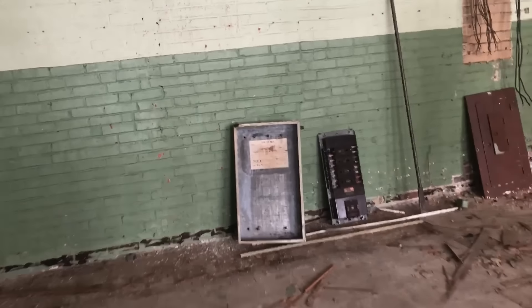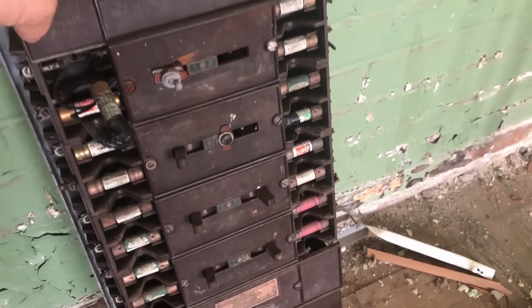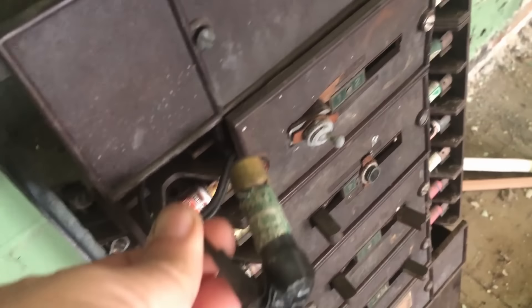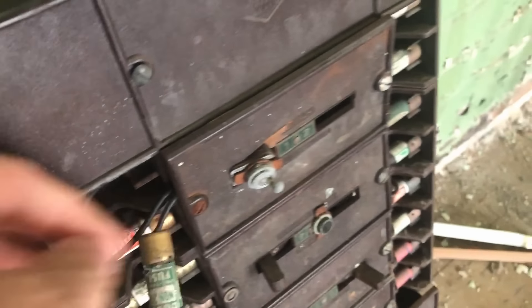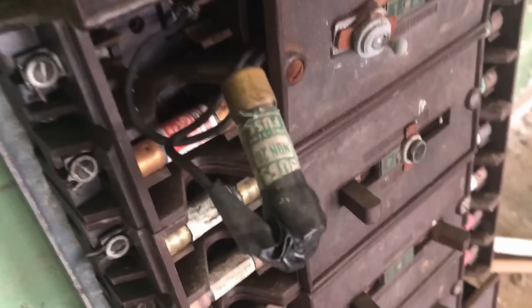Bob pulled this electrical box off, and behind this really old panel, he pointed out that they taped a fuse in. That is an old switch there. Do you think that's up to code? I would say no.